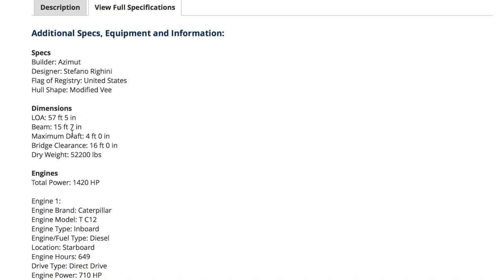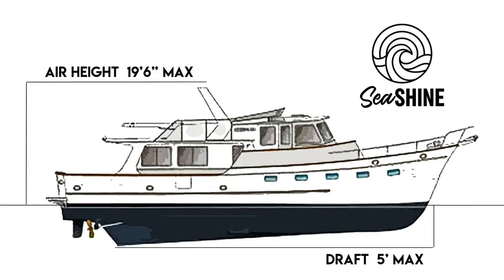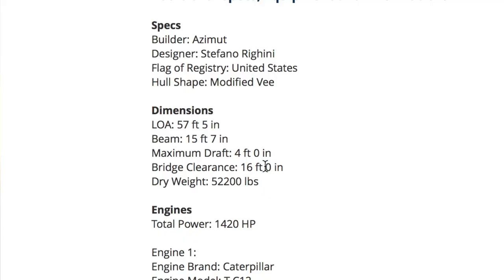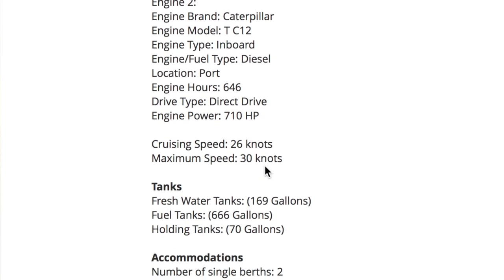Looking at dimensions: length overall is 57 feet 5 inches, so right where we need to be on size for insurance. The beam is 15 feet 7 — that does not get a dance. The draft is 4 feet — that does get a dance, because to do the Great American Loop you must be under 19 feet 6 inches from water to top, and the bridge clearance here is 16 feet, so we can go up into the Chicago River. You cannot be deeper than 6 feet, preferably under 5. Displacement weight is 52,000 pounds — it's a heavy, well-built boat, about the same as a Hatteras. It's got Caterpillars, cruising speed 26, max speed 30 — good for getting out of the way of a storm. Three cabins, two heads.